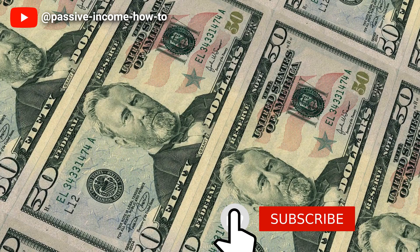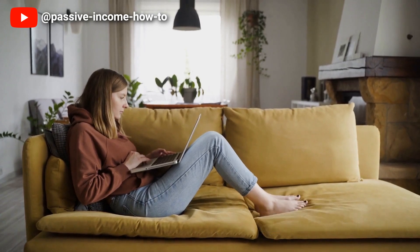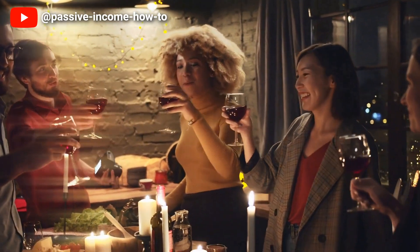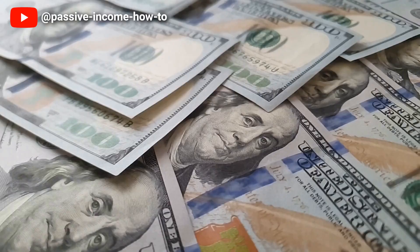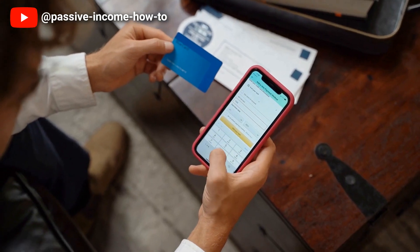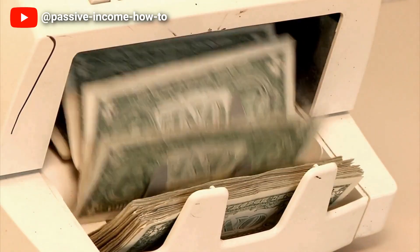Thanks for watching. If you enjoyed this video please make sure to hit the subscribe button and turn on the notification bell so you never miss a new video. If you found this video helpful please give it a thumbs up and share it with your friends and family. Don't forget to leave a comment below letting us know your thoughts and what you'd like to see in future videos. Thanks again for watching and we'll see you in the next video.